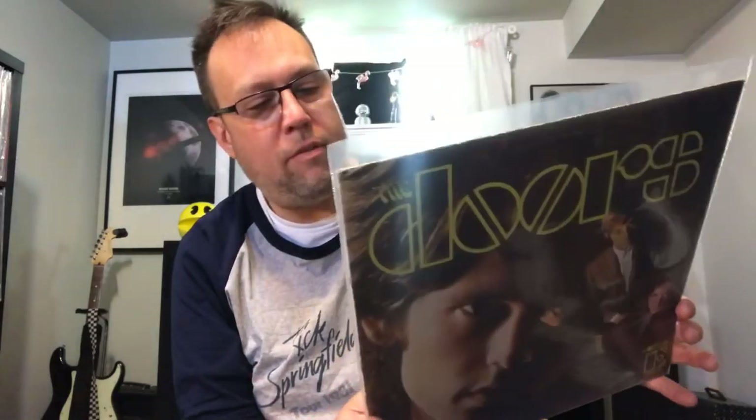Nice copy of the Doors' first album. Maybe it might be an upgrade copy for me — it's the red Elektra label copy of the first Doors album. This is still all the same haul that I got one night, which I think I posted on Instagram. Follow me on Instagram — you can see me posting these photos as I find these things.